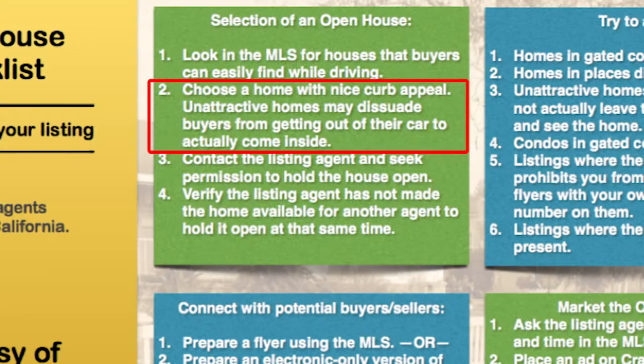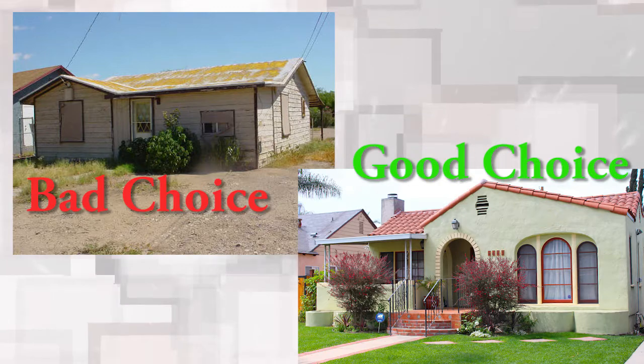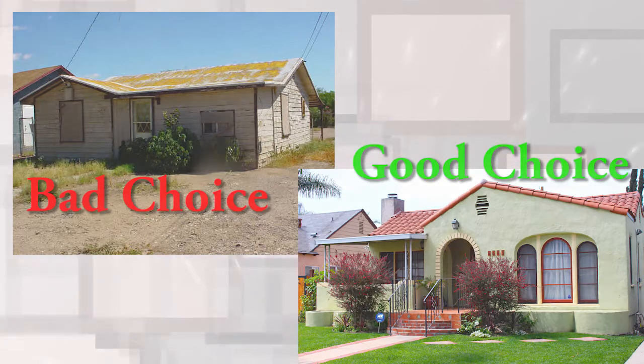Number two: choose a home with nice curb appeal. Unattractive homes may dissuade buyers from getting out of their car to come inside. If the house is generally not so attractive, you might find people driving up, taking a look, and driving away. So try to find homes where at least there's some nice curb appeal — something you'd want to stop by and look inside.